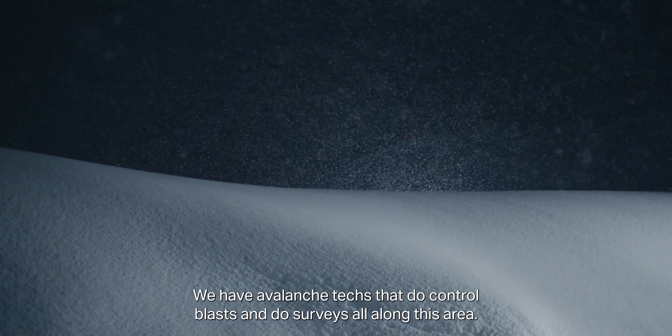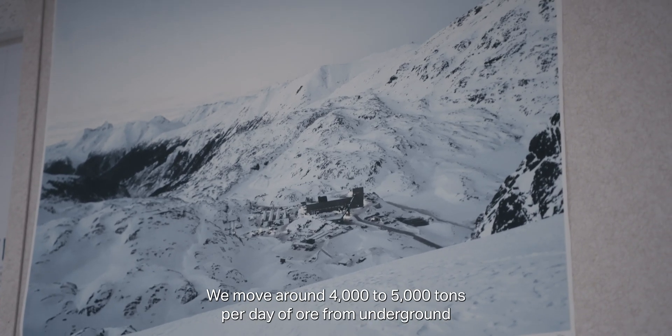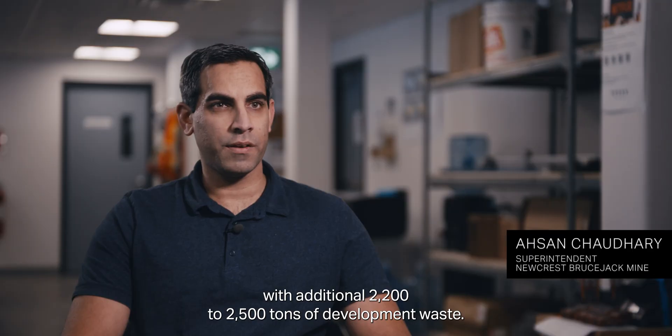We have avalanche techs that do control blasts and do survey support along this area. We move around 4,000 to 5,000 tons per day of ore from underground, with an additional 2,200 to 2,500 tons of development waste.